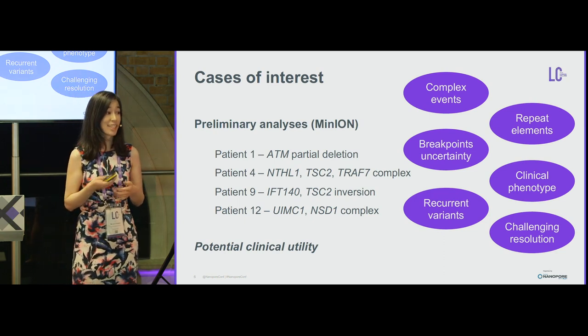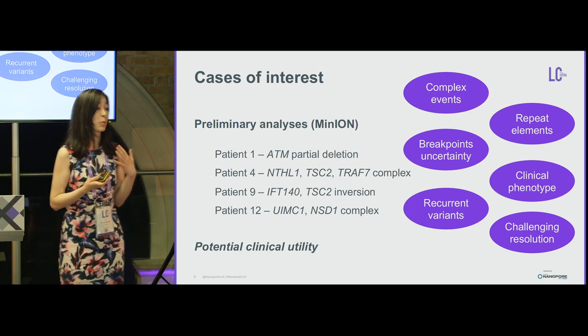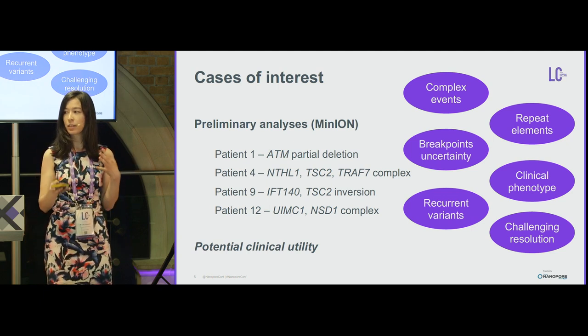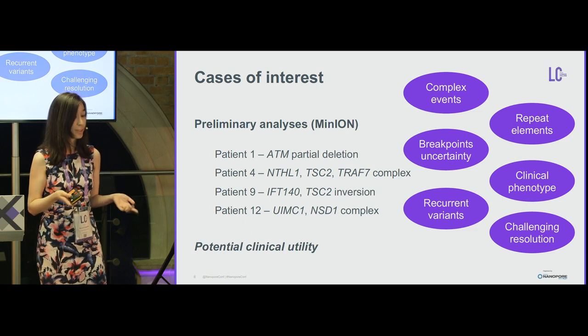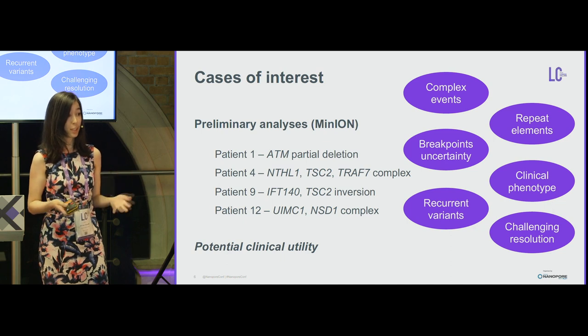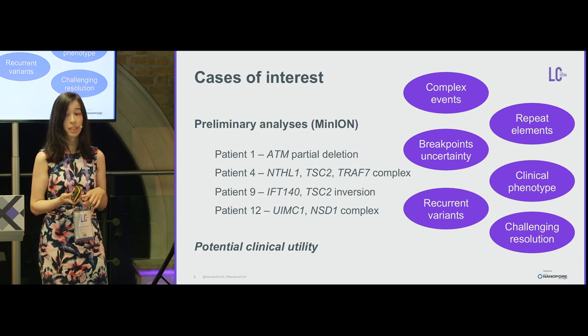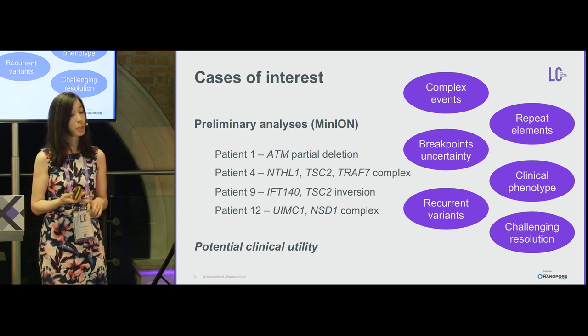The reason we selected these cases was because they were complex — involving repeat elements, uncertainty around breakpoints, clinical phenotype not matching the expected genotype, some were recurrent, or could not be fully resolved using only Illumina sequencing data. These four examples were selected because they were challenging and had potential clinical actionability.